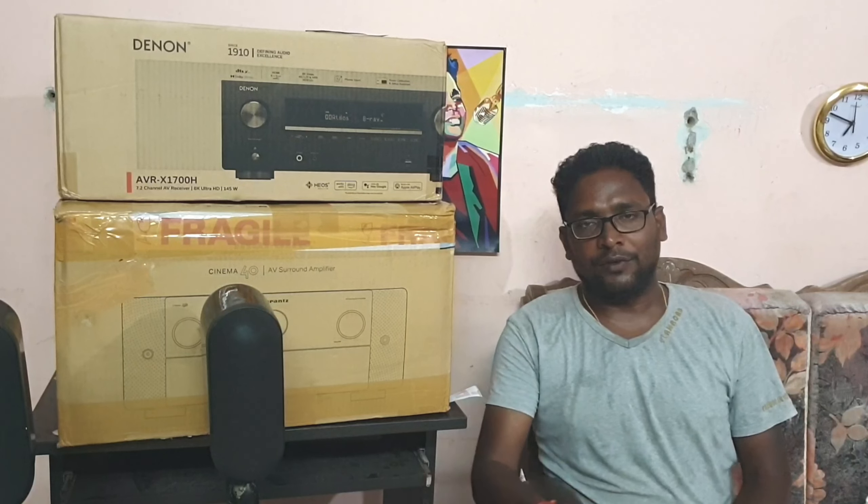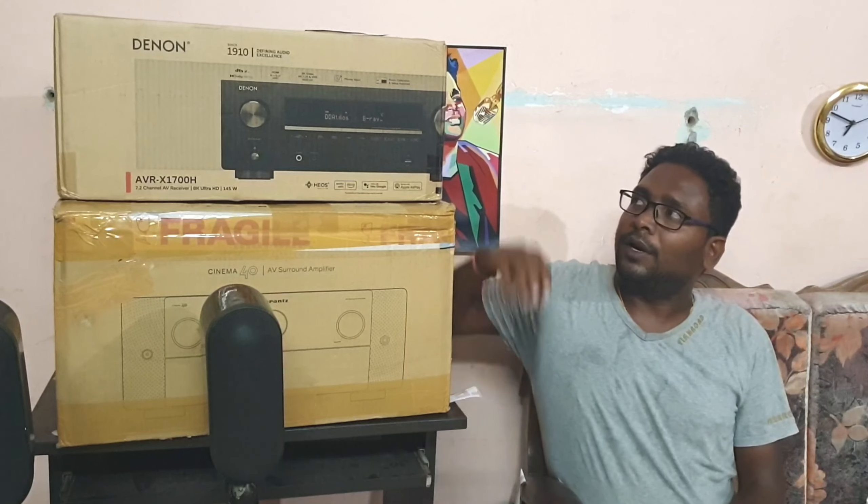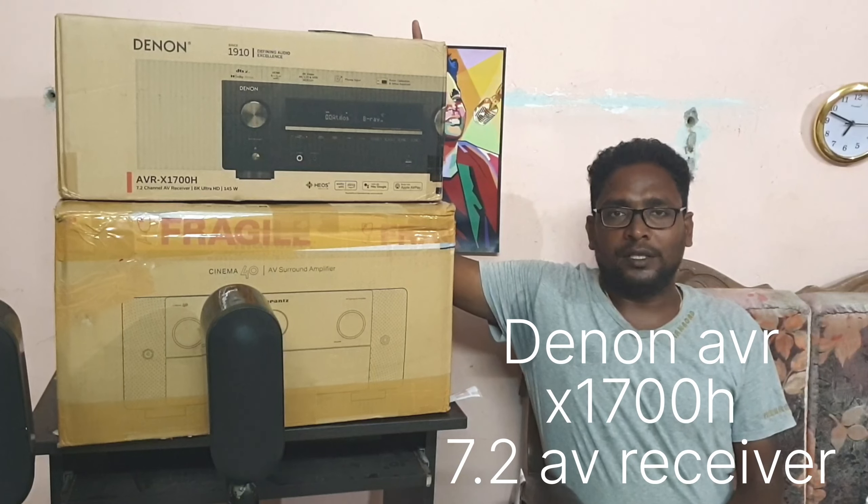Last week I was going to continue a video. This week we have some time, so you will have doubts and clarification. Today we are going to talk about the AVR-1700H model.